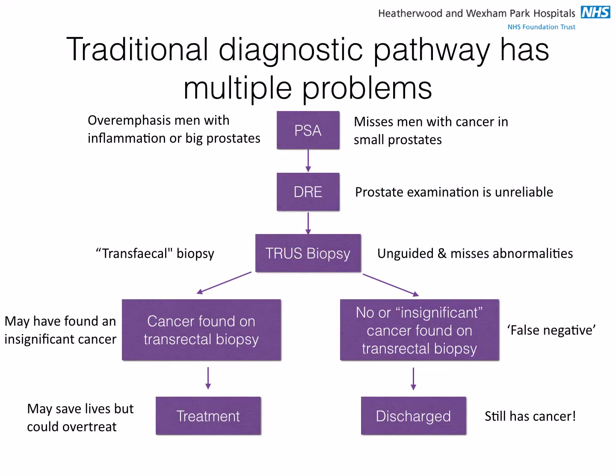Therefore, the traditional pathway has multiple problems. We rely on PSA at the beginning, which over-emphasises men with inflammation or big prostates and misses men with cancer and small prostates. We use digital rectal examination, which is unreliable, and then we do a prostate biopsy through the rectum — sometimes called a transfecal biopsy — which may be unguided and miss important abnormalities as well as introduce infection.